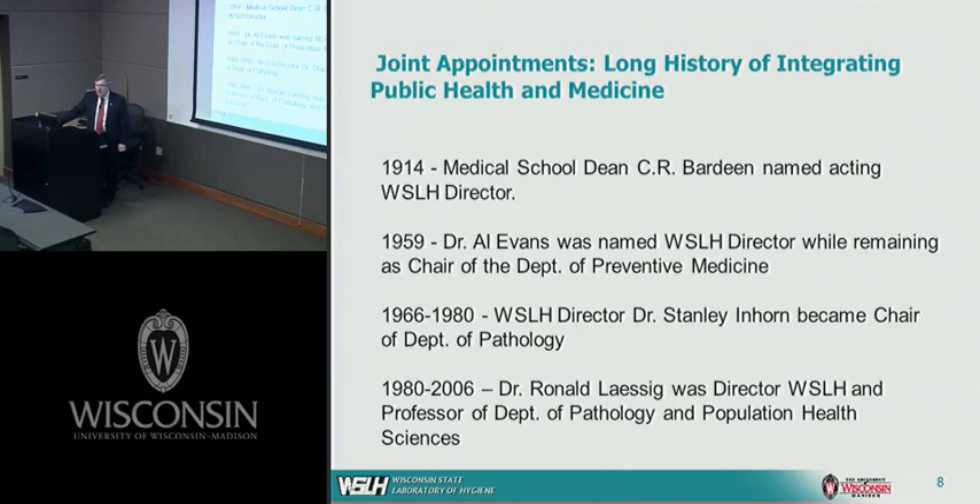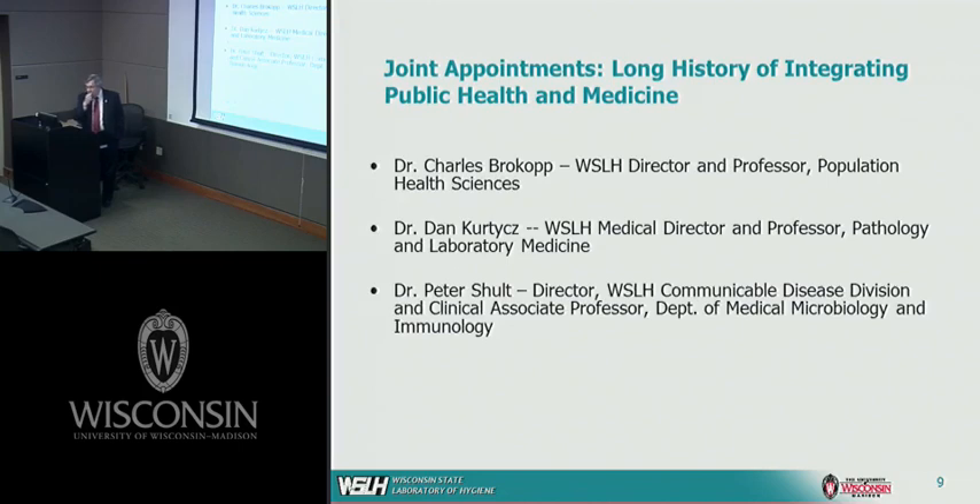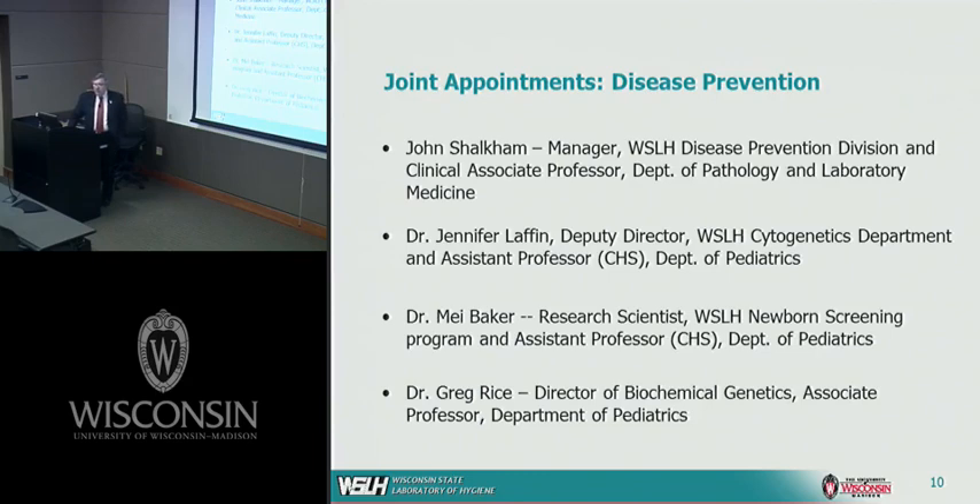In 1914, the dean of the School of Medicine served as director of the laboratory. Since then, a number of individuals — chairs of various departments and key leaders on campus — have served as director of the Wisconsin State Lab of Hygiene, including Al Evans in the late 1950s, Dr. Stan Inhorn who was chair of Pathology, and Dr. Ron Lessig, my predecessor, who was also a professor in pathology and population health sciences. Today the leadership includes myself, Dr. Dan Curtis as medical director, and Dr. Pete Schulte as director of the Communicable Disease Division, with a faculty appointment in Medical Microbiology and Immunology.